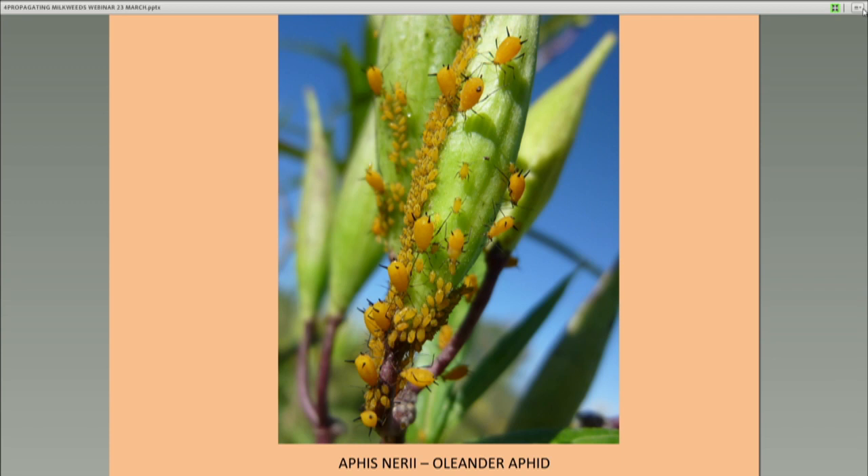Another thing you're likely to encounter is Aphis nerii, also known as the oleander aphid. The oleander aphid is an introduced species that reproduces rapidly — live birth. This aphid increases rapidly and yet it is not a problem for seed harvest and generally is not a problem for milkweed except when you're growing really young plants.